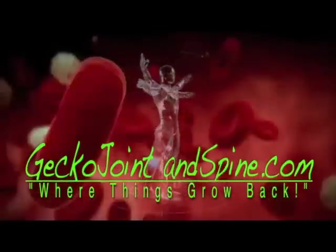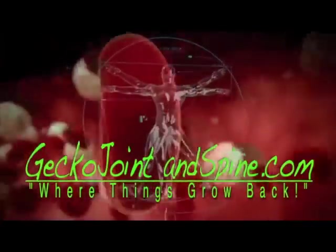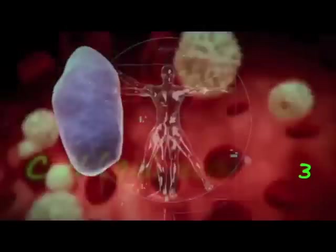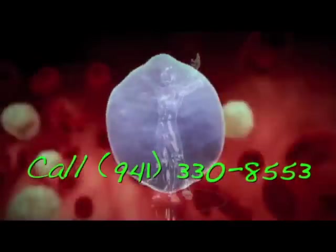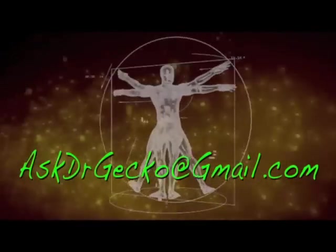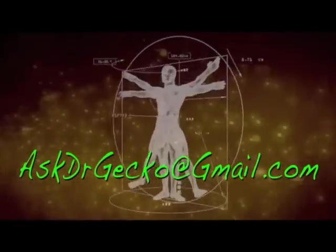For more information on PRP and other exciting regenerative therapies, log on to geckojointandspine.com, or you can call our office. You can also reach us by email at askdrgecko@gmail.com. Remember: if regeneration is possible, consider it to be within your reach.